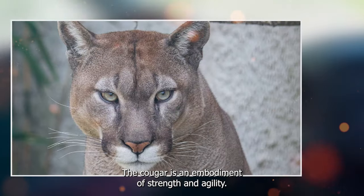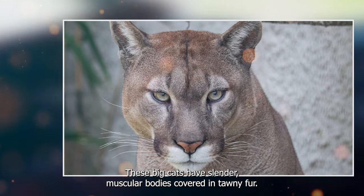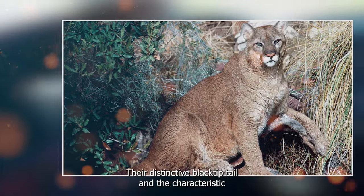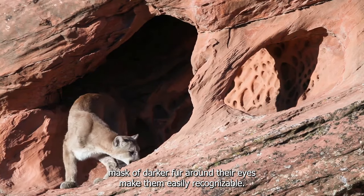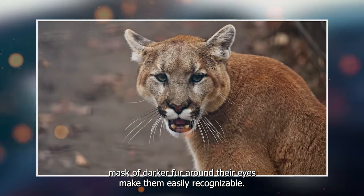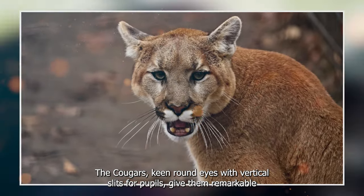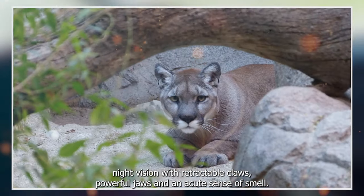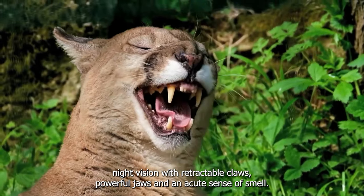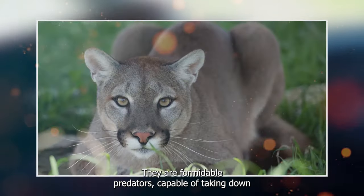The cougar is an embodiment of strength and agility. These big cats have slender, muscular bodies covered in tawny fur. Their distinctive black-tipped tail and the characteristic mask of darker fur around their eyes make them easily recognizable. The cougar's keen, round eyes with vertical slits for pupils give them remarkable night vision. With retractable claws, powerful jaws, and an acute sense of smell, they are formidable predators, capable of taking down a variety of prey.